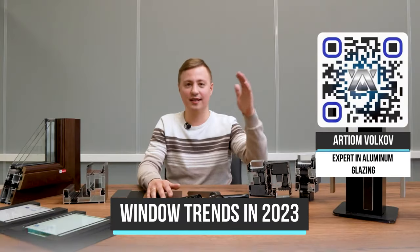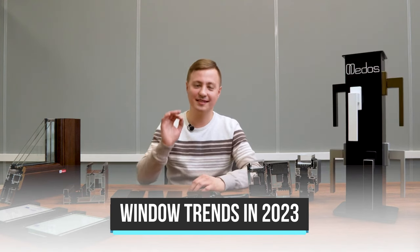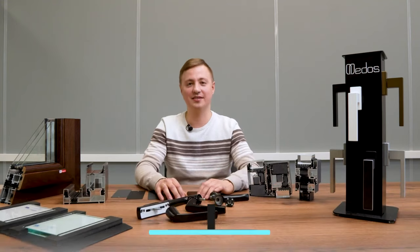Hello everyone, we have a very interesting topic today. I will tell you what windows to choose in 2023, what in my opinion are the main trends — the best, coolest things to pay attention to.